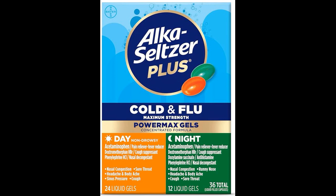3. What symptoms does Alka-Seltzer Plus Maximum Strength Cold and Flu Medicine relieve? It relieves symptoms such as nasal congestion, cough, sore throat, headache, fever, and body aches commonly associated with colds and the flu.